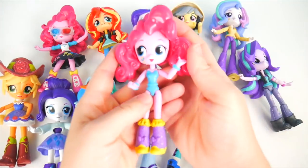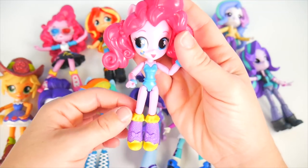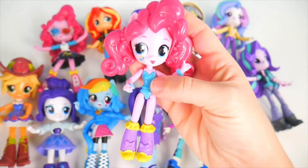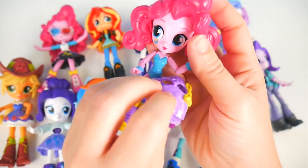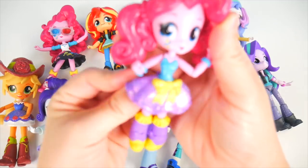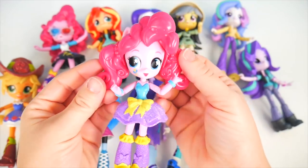Here's another one of our Pinkie Pies. She has some super fun boots — they're purple with little ruffles around the top. She is needing her skirt, and I've got one here for her. It is purple, sparkly, with a yellow bow. Pinkie Pie, I think you're going to like this — there we go, perfect! I'm ready to rock!